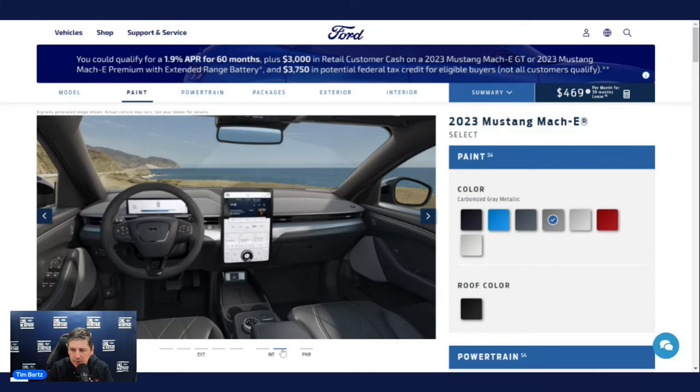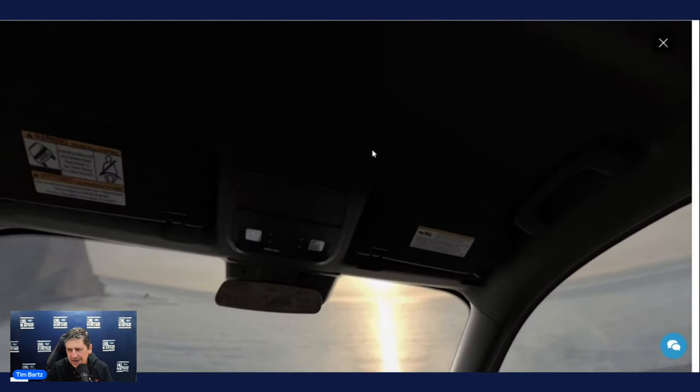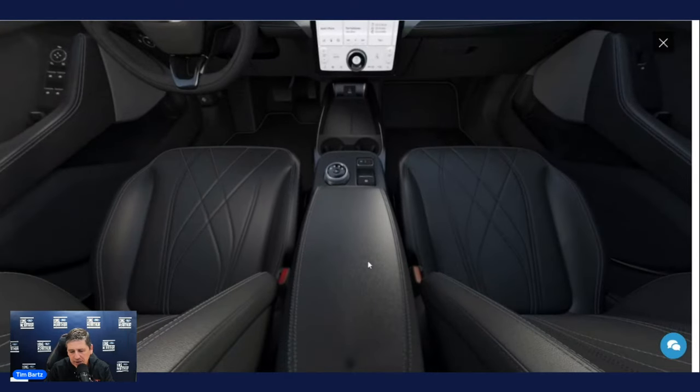The rearview mirror is auto-dimming so you don't have to worry about a manual lever for bright headlights behind you. The overhead console includes a sunglass bin and courtesy lights. The visors have illuminated vanity mirrors on both sides, and there's a universal garage door opener on the visor. The media hub area includes a wireless charging pad, a Type-A and Type-C USB charging port, cup holders, a rotary dial shifter knob, electric parking brake, and a padded armrest.